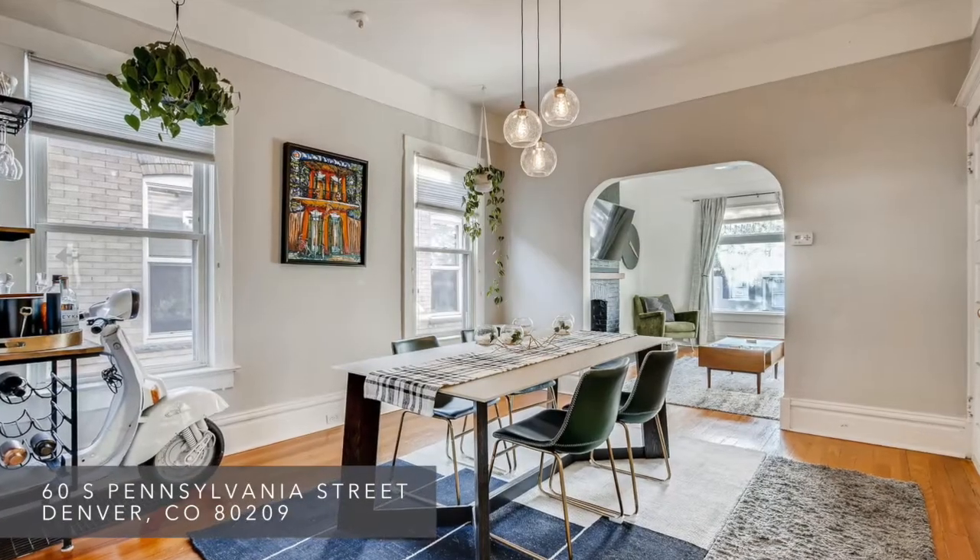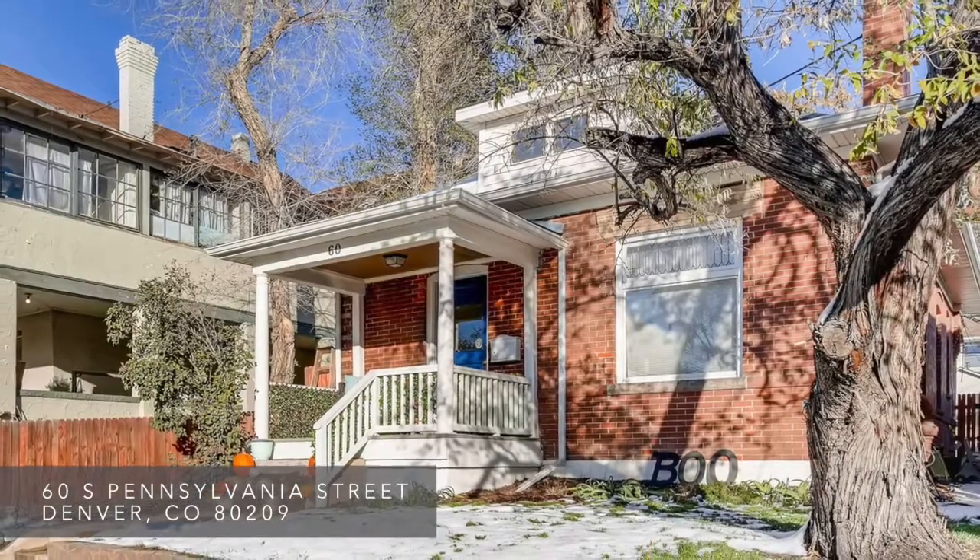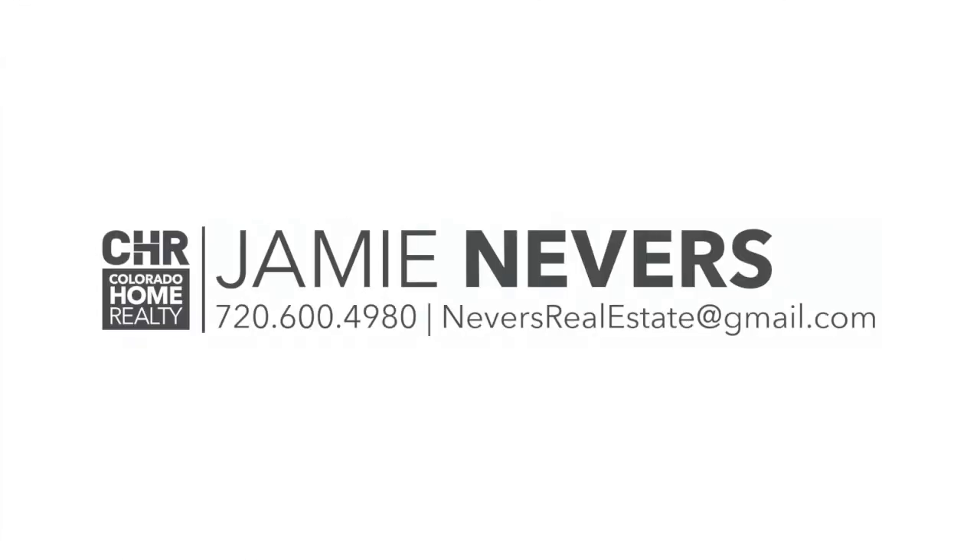This home is truly ready for you to move in and love. To schedule a private showing, please reach out to me.